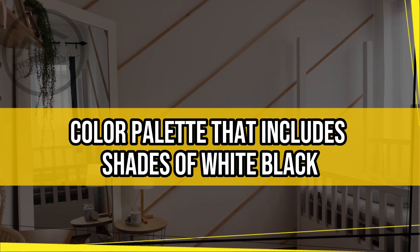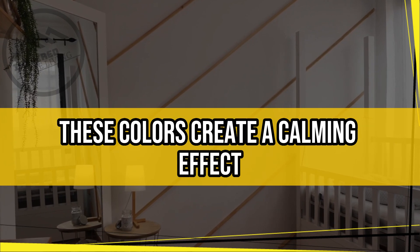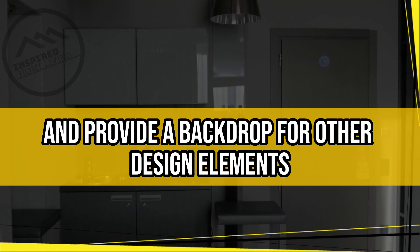Key Features of Minimalist Home Interior Design: Neutral Color Scheme. Minimalist interior design relies on a neutral color palette that includes shades of white, black, gray, and beige. These colors create a calming effect and provide a backdrop for other design elements.